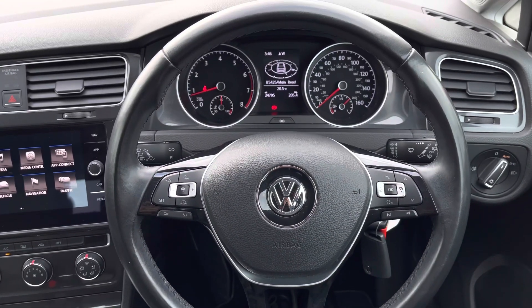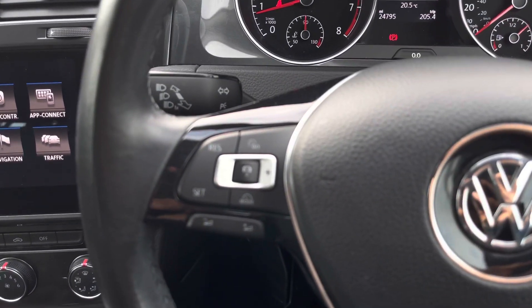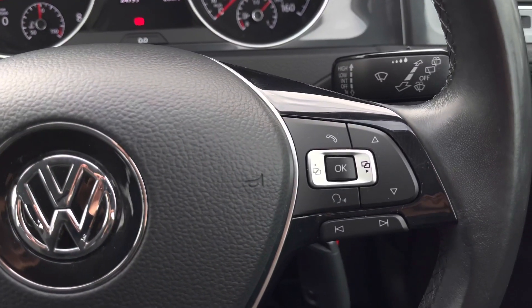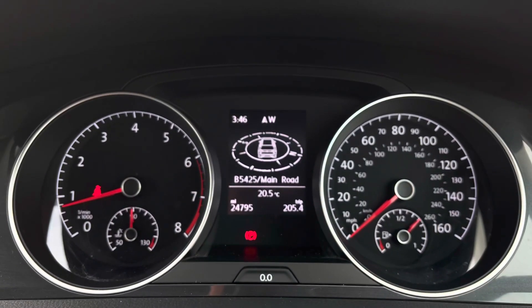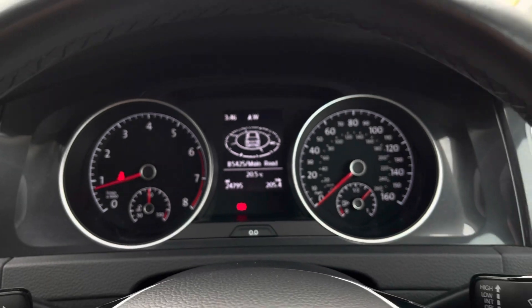Jumping inside, we have your leather multifunction steering wheel where we can access your car's features directly, including your adaptive cruise control which is really beneficial for those long stretches on the motorway. Then using the right side of the wheel we can easily shift through your instrument cluster where you'll find your key driver information. This car has covered 24,795 miles.